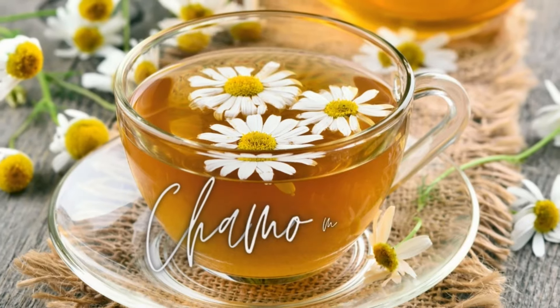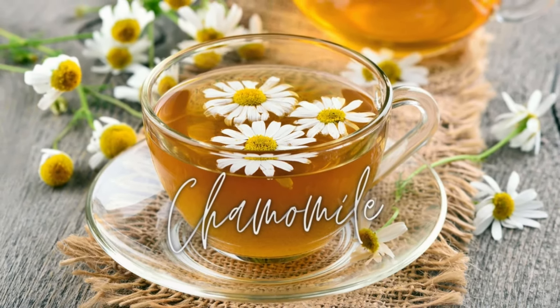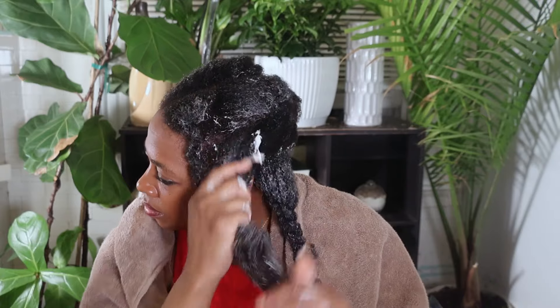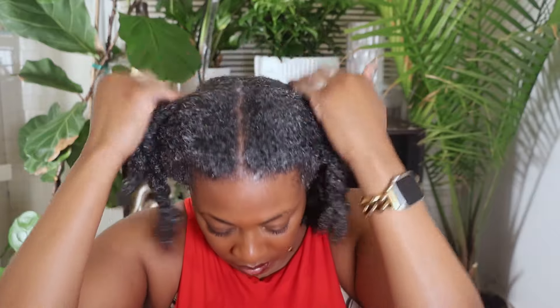I'll tell you about a few more herbs while I use my hibiscus detangling conditioner — I left that on for three hours. The next herb is chamomile, and this herb has so many soothing effects. It can really soothe and calm the scalp especially when it's sensitive and irritated. It also has antimicrobial properties, can hydrate the scalp preventing dryness, and helps maintain healthy hair growth preventing flakiness and itchiness. It also adds a nice shine and luster to the hair.